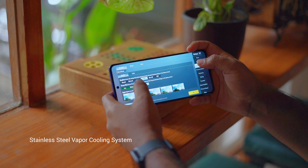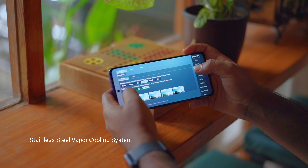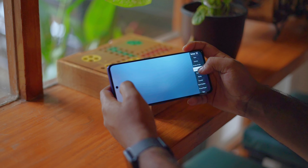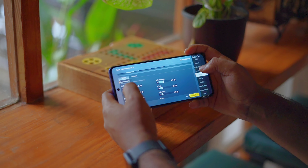Realme GT Neo 3 has a new stainless steel vapor cooling system for hardcore gamers. While using the GT Neo 3, it feels like a high-end flagship phone. It is very fast and snappy while launching apps and while doing multitasking.